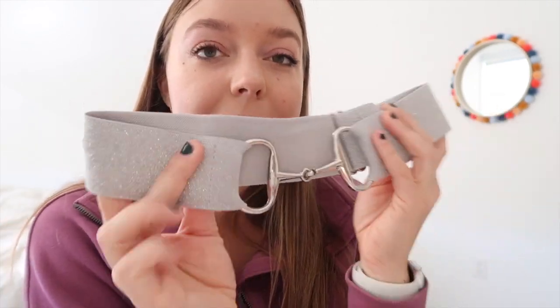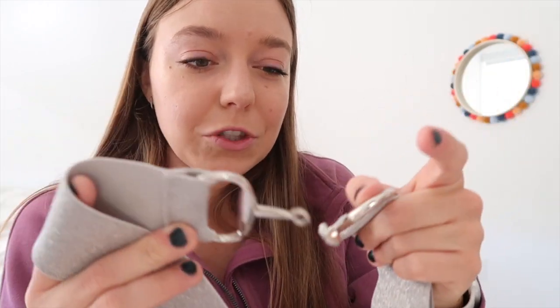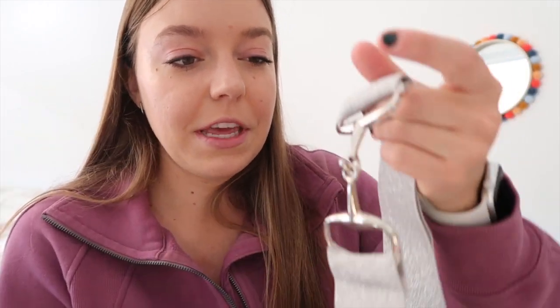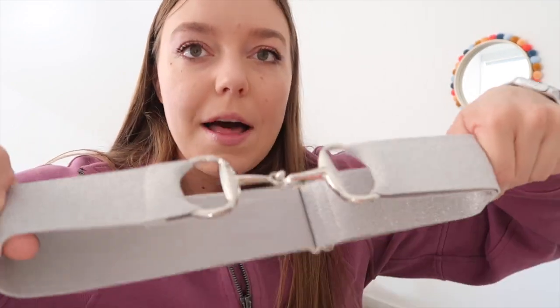The first thing I got is this bit buckle belt. I've already worn this too many times, I could not wait. It is nice and silver and sparkly. It has a nice little single jointed egg butt snaffle here for the closure. The closure is not super secure — you can kind of just simply pull it in and out — but because this belt is elastic and fully adjustable, it kind of holds itself closed, which is really nice. I love this thing. This has been one of my new favorite belts.